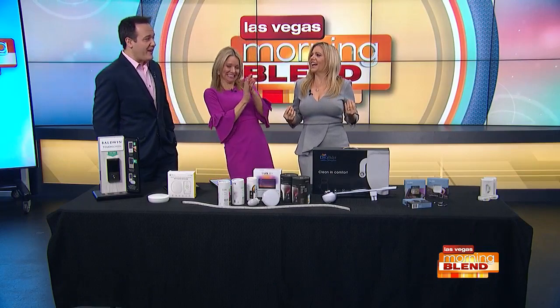CES is underway at the Las Vegas Convention Center. 175,000 people including this lady right here in the valley for the textravaganza. Catherine here scoured the floor to find all the new gadgets that we will all be wanting in 2020. Certainly home improvement lifestyle expert Catherine Emery is back with amazing finds.